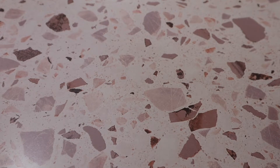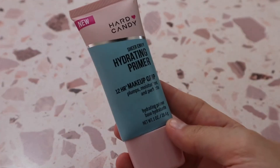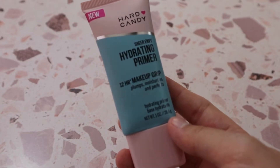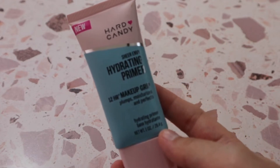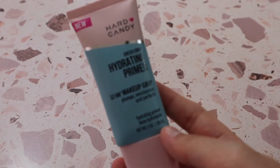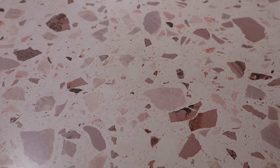One of my favorites is the Hard Candy Sheer Envy Hydrating Primer with 12-hour makeup grip. I talk about this one a lot on my channel and really enjoy it. If you want a drugstore primer that makes a real difference with your foundation, look no further. This is such a close dupe to the Milk Makeup Hydro Grip Primer — probably the closest dupe you'll ever find — and it really does make your makeup last all day.